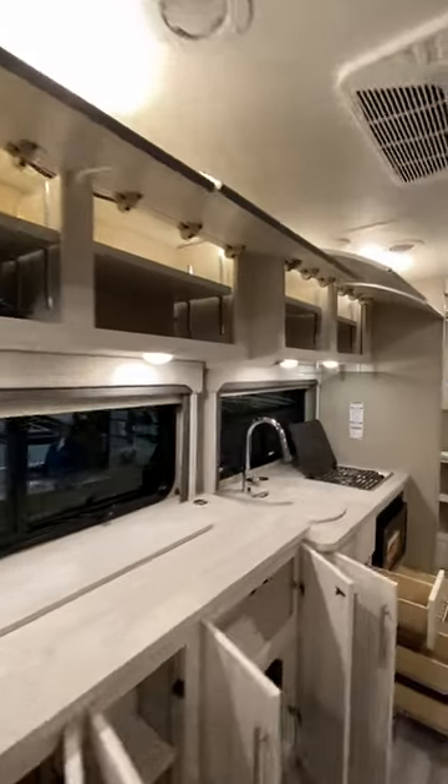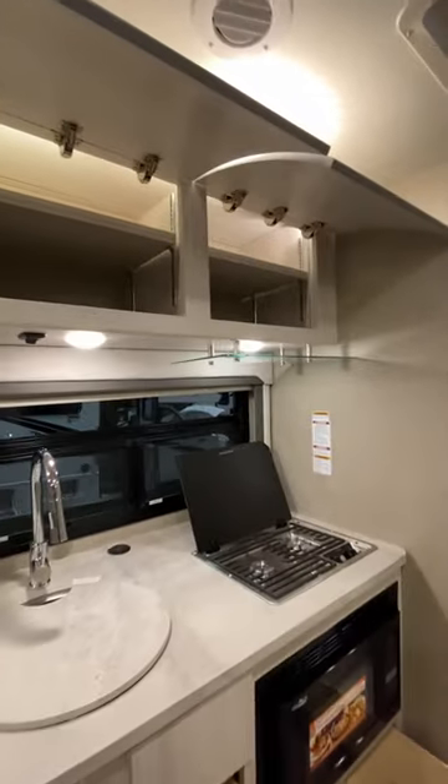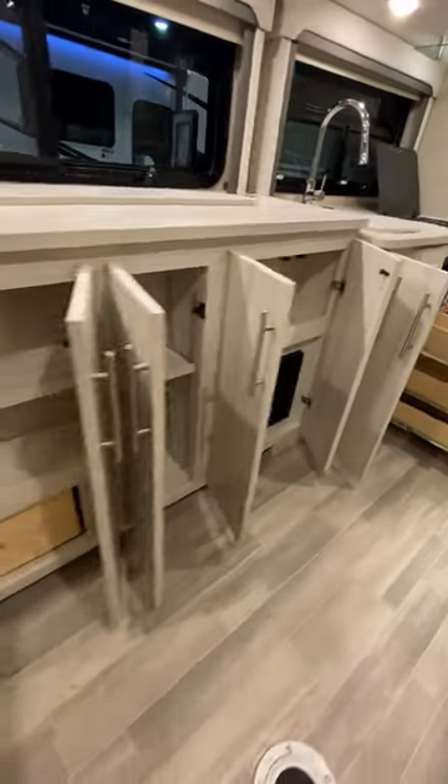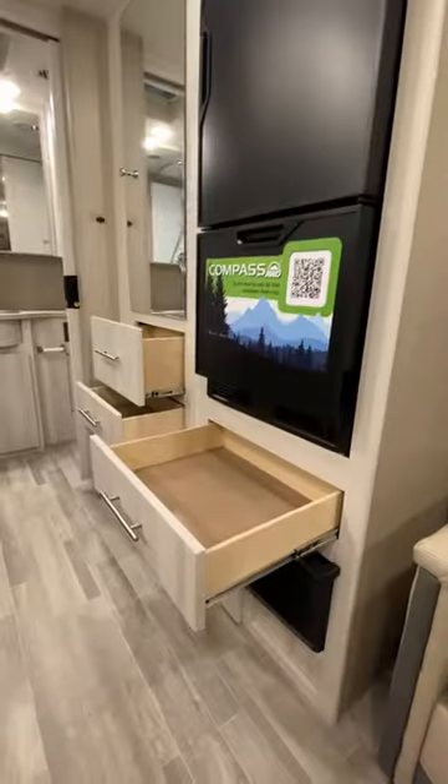The Ford Transit has a 3.5-liter EcoBoost V6, which I personally feel is the single most responsive engine in the Class B market. When you hit the accelerator, that vehicle moves.